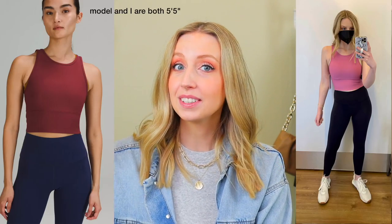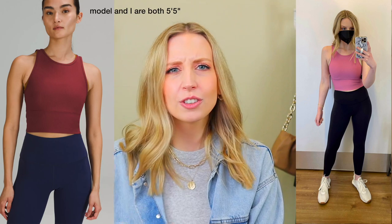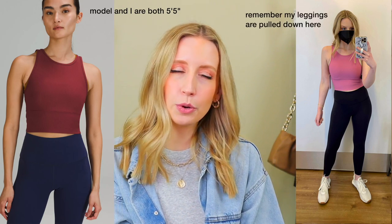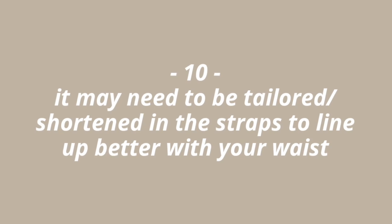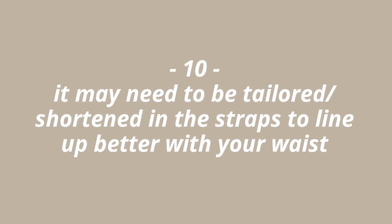Tip number nine: long line tops. The longer line hits your waist a lot sooner than intended — you see it on a model and it looks great, but on your short torso it doesn't line up the same. That's totally fine, it just means we have to be a little pickier. When shopping online, something that looks like a long line top on a model might look more like a sports bra on you. Look for shorter long line tops, and try the shoulder tailoring trick — the long line may just be pulling down because it's too long up top.